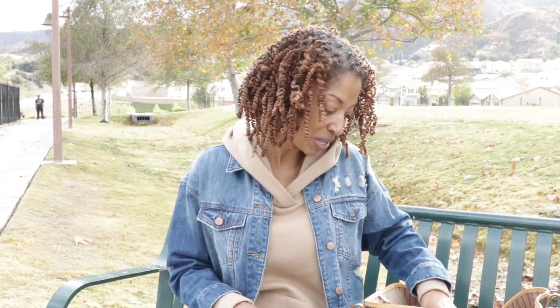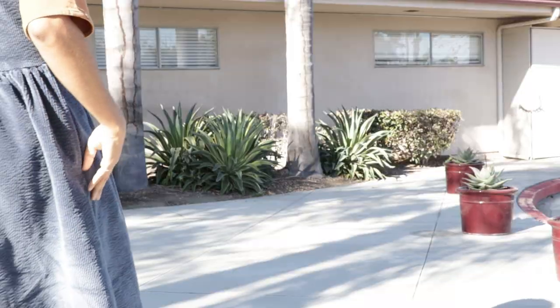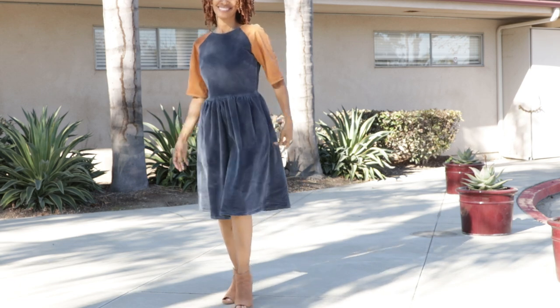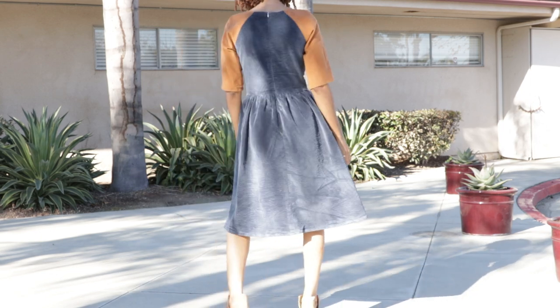I also have two sewing makes that I want to share with you. The first one is a dress I made from some corduroy fabric that I purchased when I was out of town — I shared it in my last video. In that video I said I wanted to make a jumpsuit, but I ended up just making a dress. The dress I made is Simplicity 9136, View C. I decided to use some brown corduroy left over from a corduroy skirt I made a couple of videos ago for the sleeves.